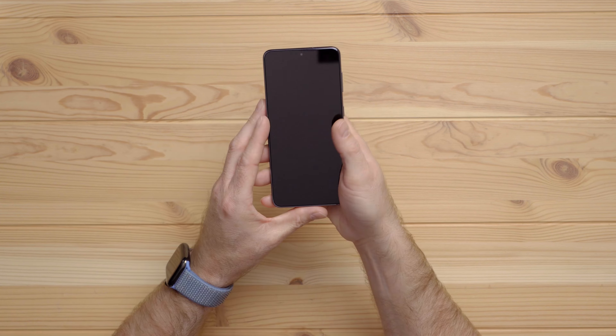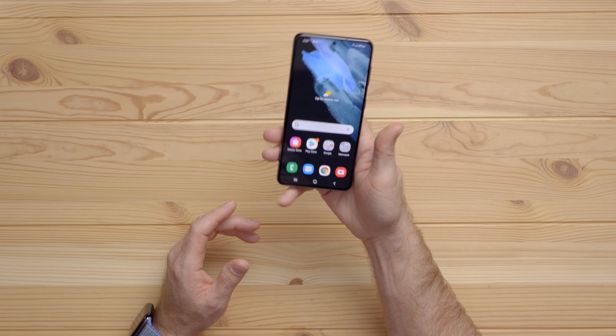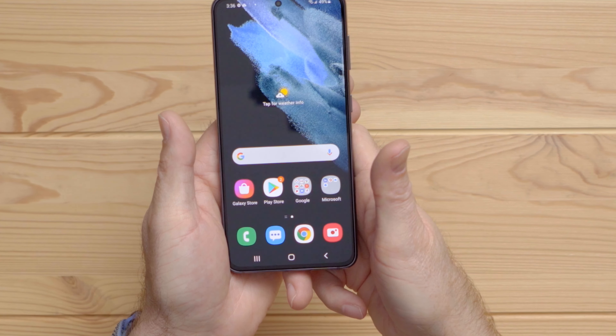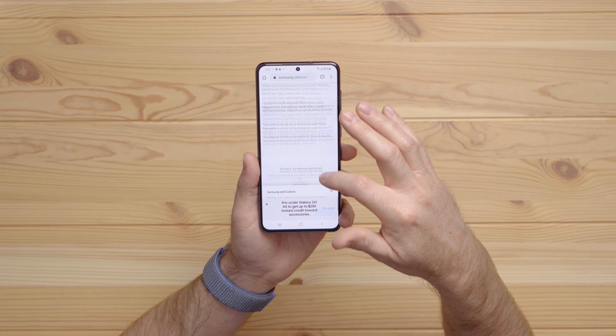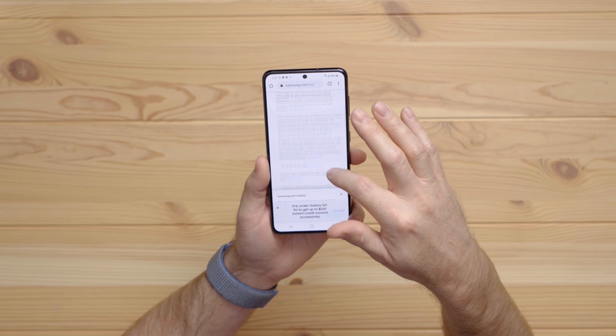If you get used to where the placement is for your thumb — if you're pulling it out of your pocket — you should be able to pull it out and unlock it without ever seeing a lock screen. If I just tap the display, it seemed to unlock it really quick. That's the first time I've used an in-display fingerprint sensor. And you can do face unlock and other things with that as well. Right out of the box, the display looks amazing — really clear, and the text is nice and sharp as you're scrolling.